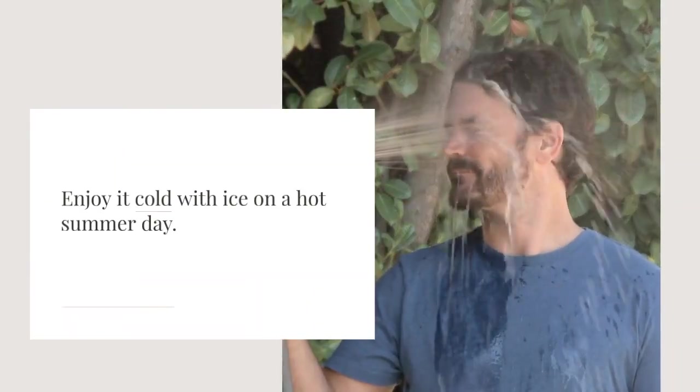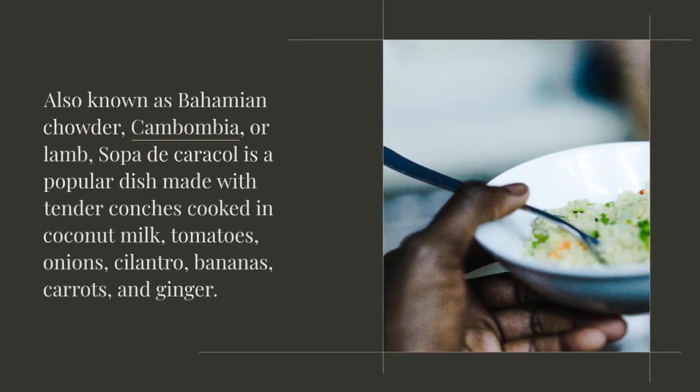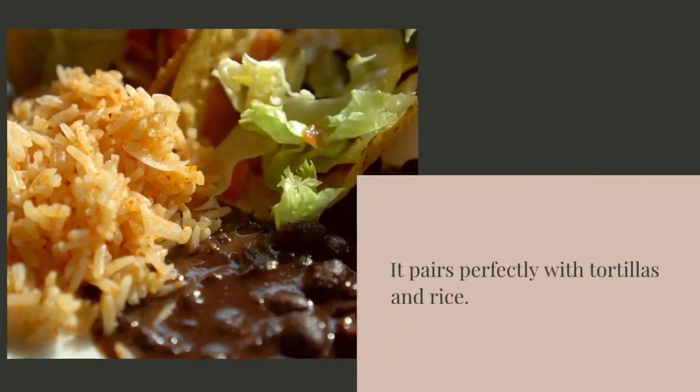Also known as Bahamian chowder, cambambia, or lamb, sopa de caracol is a popular dish made with tender conchas cooked in coconut milk, tomatoes, onions, cilantro, bananas, carrots, and ginger. It pairs perfectly with tortillas and rice.